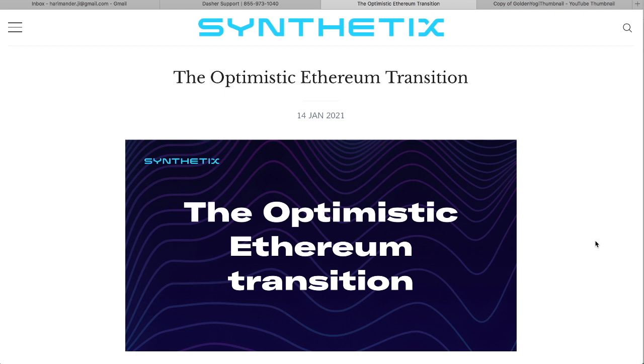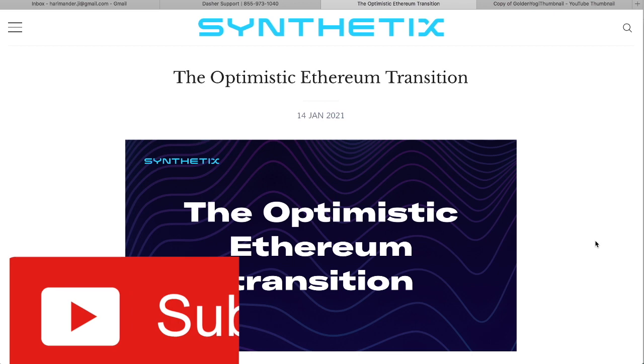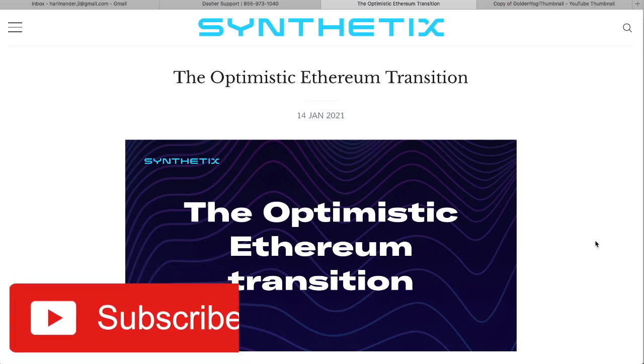What is up everybody, Golden Yogi here, and you are tuning into the channel with the golden perspective. Today we're going to take a look at some of the updates that Synthetix has to offer with the optimistic rollups. Before that, I want to kindly invite you to subscribe if you have not already — thank you to everybody who already has.